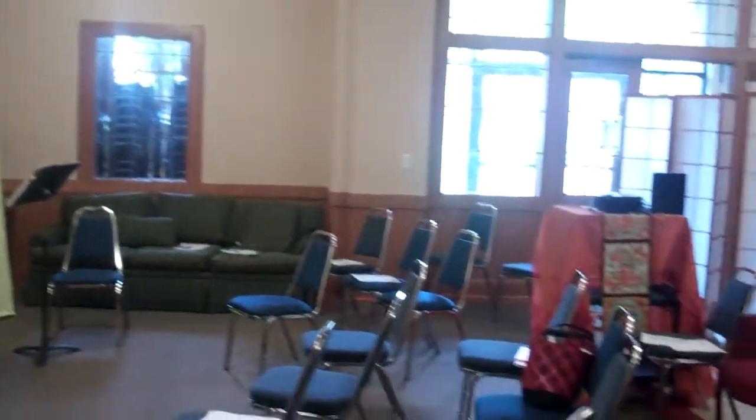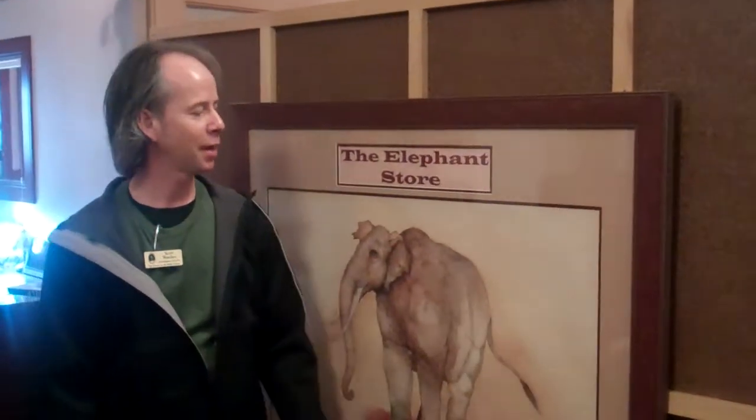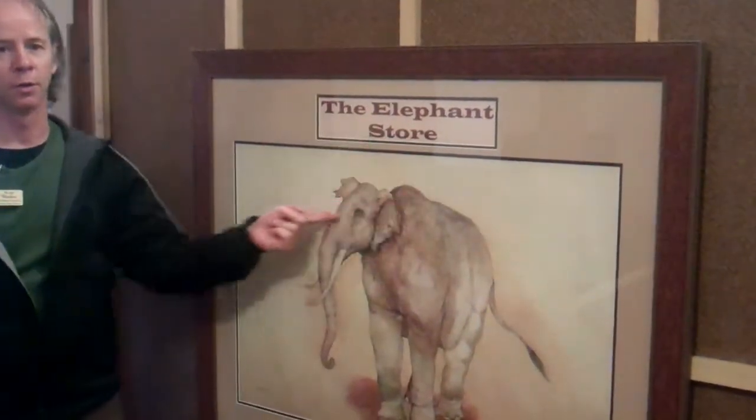Hello. Welcome to the Elephant Store. You can see the sisters are having a little retreat in our foyer today. It's a little treat for us, a retreat for them, and here we are at the Elephant Store. You've been here before. You'll be here again. You'd love it. That's why you keep coming back.